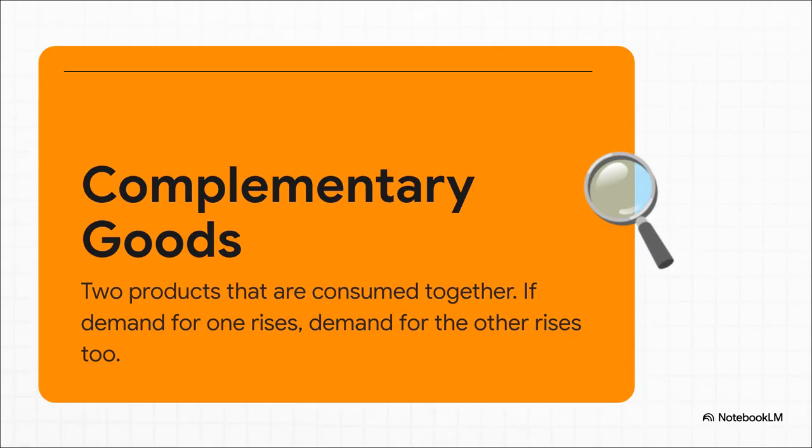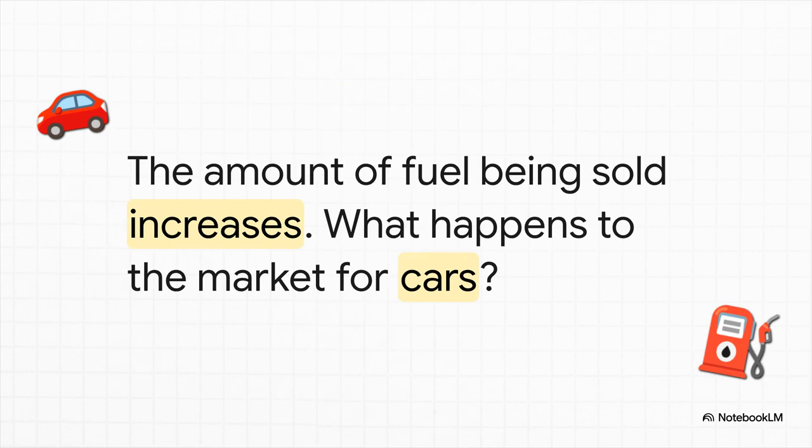To really get this next part, we need to know what complementary goods are. They're just things that people use together — like printers and ink cartridges, or in this next example, cars and fuel. They're tied at the hip. Here's the next thought experiment: imagine, for some reason, people all over the country are suddenly buying way more fuel. What does that single fact tell us about a totally separate market — the market for cars?